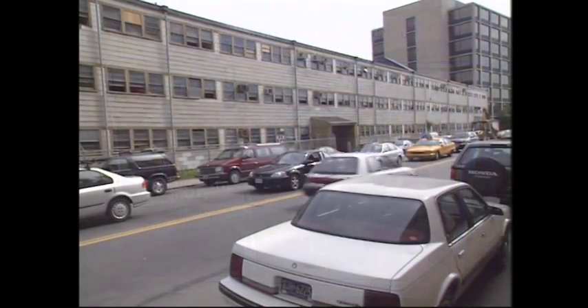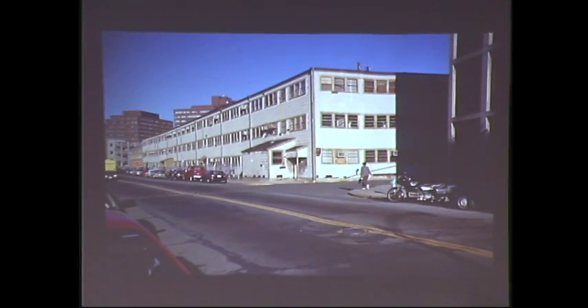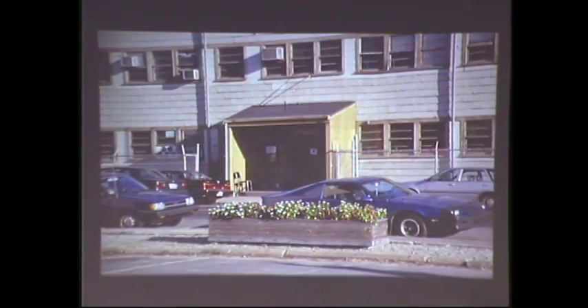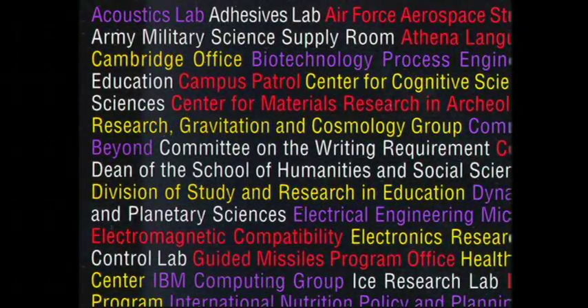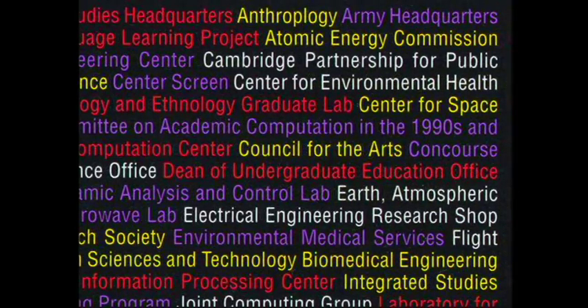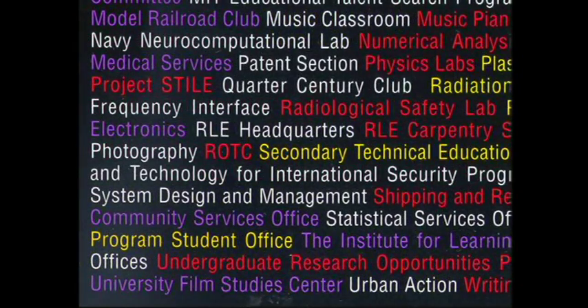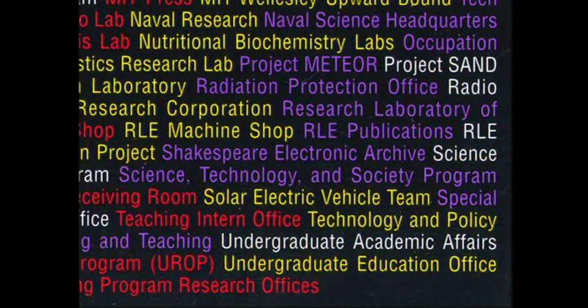Since then, an amazing assortment of laboratories, organizations, student groups, and offices has taken shelter under its wings. Many of these groups led to important and groundbreaking developments. Over the decades, Building 20 has been home to the Research Laboratory for Electronics, the Laboratory for Nuclear Science, the Acoustics Laboratory, the Department of Linguistics and Philosophy, the Undergraduate Research Opportunities Program, the Integrated Studies Program, the Solar Electric Vehicle Team, ROTC, the Tech Model Railroad Club, and many others.